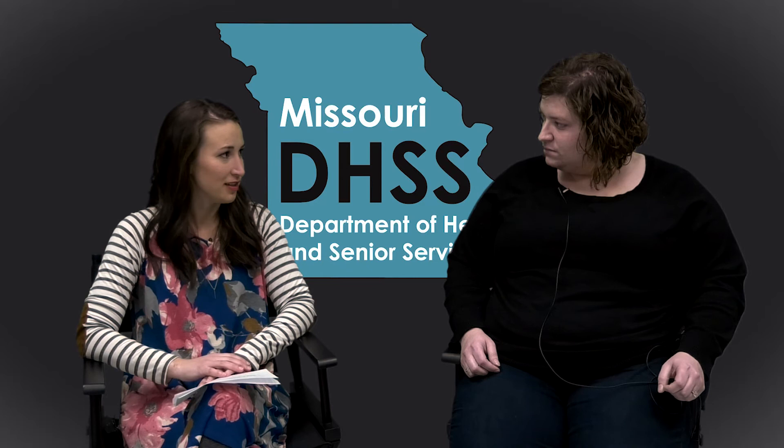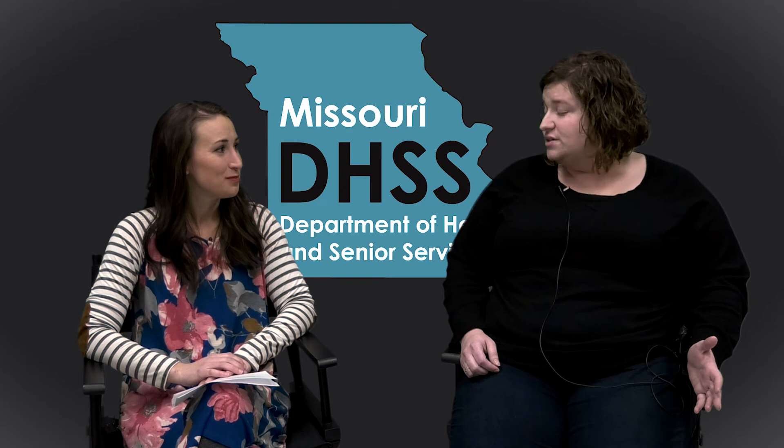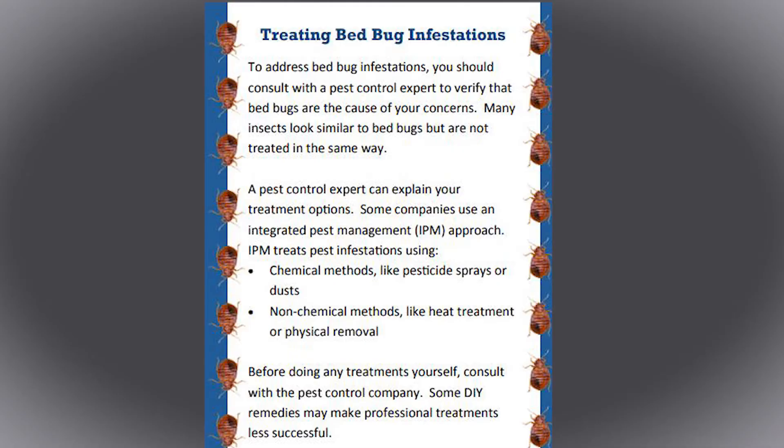If people do have an infestation in their house, are there good ways to treat the home? I always encourage people to consult a pest control professional if they think they have an infestation. The primary reason is to make sure that it actually is a bed bug, since there are some bugs that look similar and can be mistaken for bed bugs by people who aren't trained entomologists. It's always good practice to have them confirm so you know you're treating the correct pest with the correct methods.